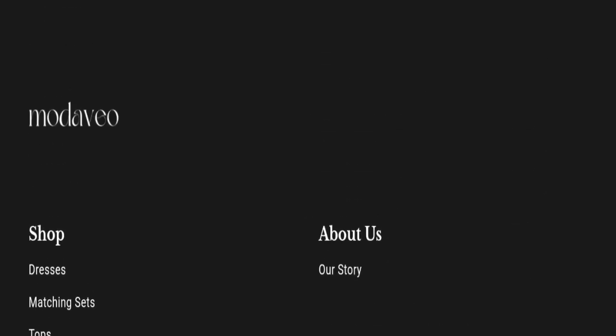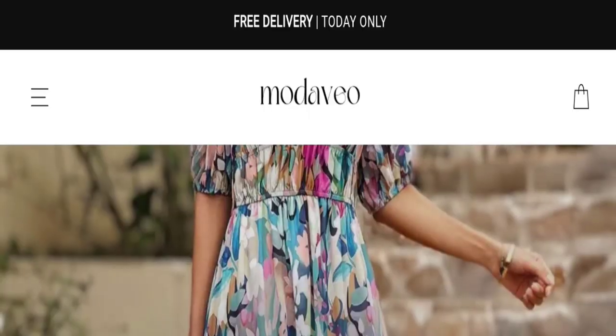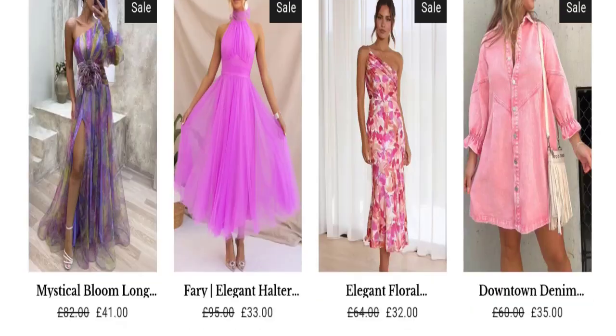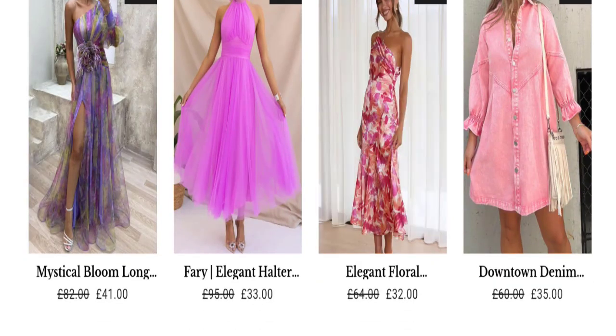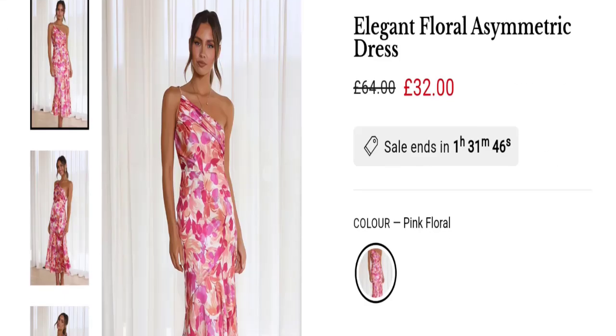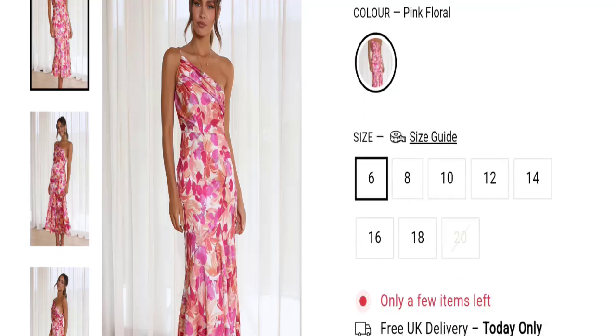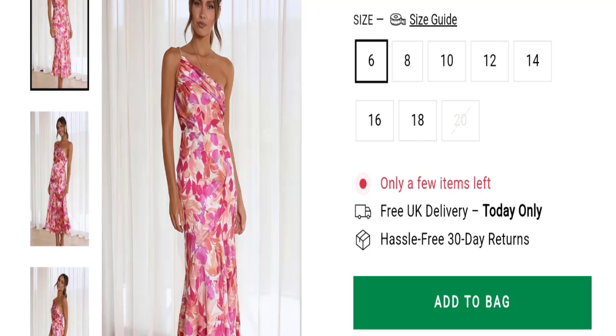Let's talk about Modavio customer reviews. This website has been given a rating of 2.8 out of 5 by Trustpilot, which is a low rating. It has mostly received negative customer reviews. The trust index score of this website is 46%, which is a medium-low trust score, and the business trust ranking is 9.7 out of 100, which is very low.